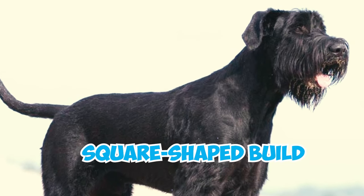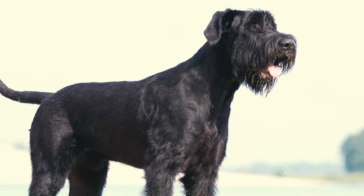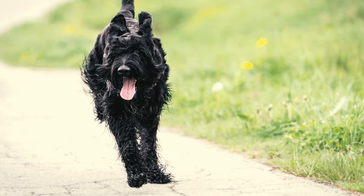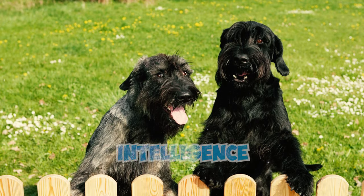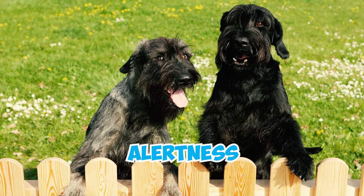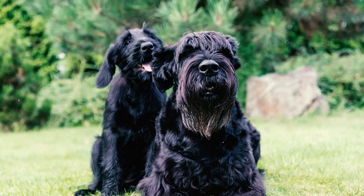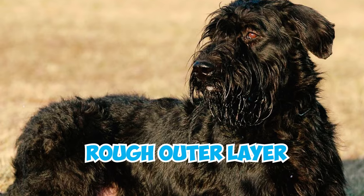Number five: these dogs have a strong, square-shaped build with a deep chest and a straight back. Their legs are sturdy and muscular, giving them a balanced and athletic appearance, and their dark and expressive eyes convey intelligence and a sense of alertness.